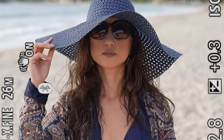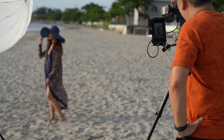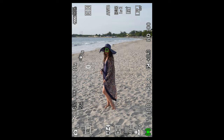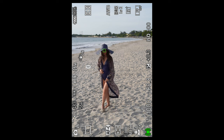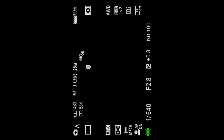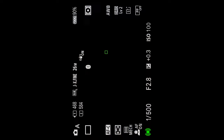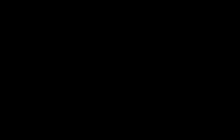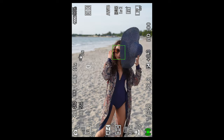Now let's give it more of a challenge — how about walking and running towards me? It's still focused on the eye, and if not, it's going to be on her face. Look at how simple it is. It hasn't let go of the eye. Makes life so much easier.